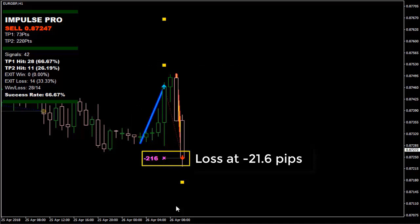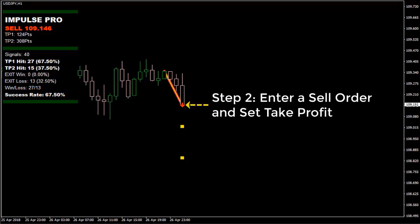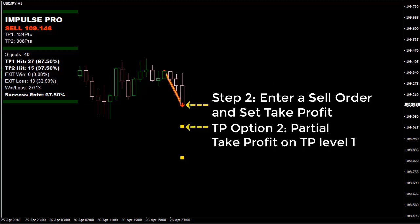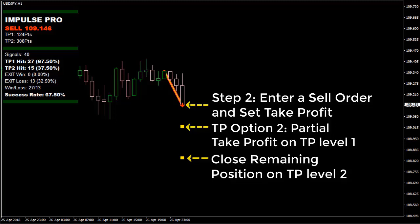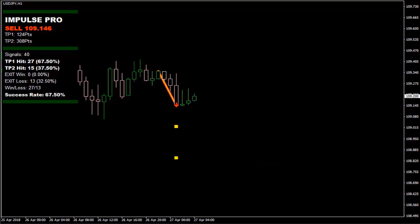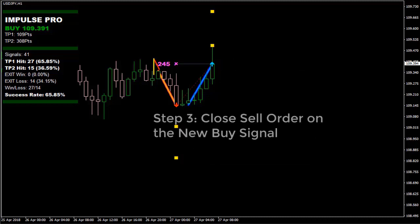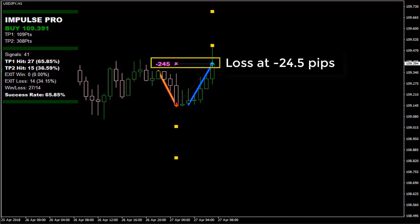Step 1: success rate 67.5%. Step 2: enter a sell order and set take profit. Option 2 — partial take profit on TP Level 1, close remaining position on TP Level 2. A new buy signal appears; TP1 or TP2 not hit. Step 3: close the sell order on the new buy signal — loss at 24.5 pips.